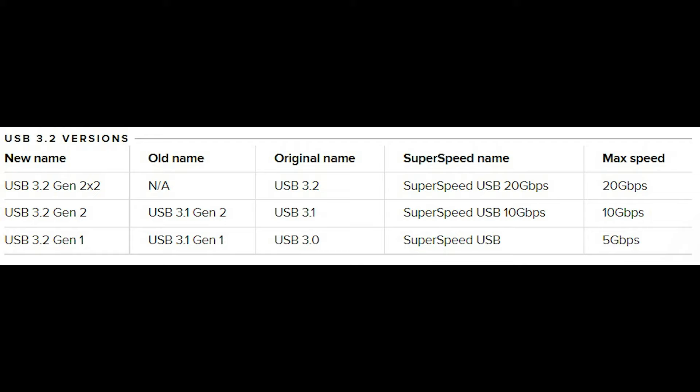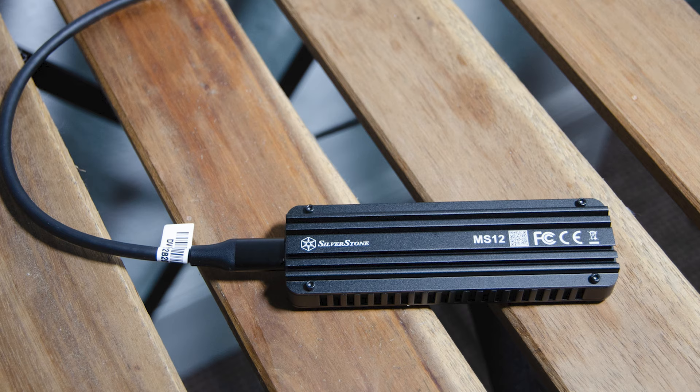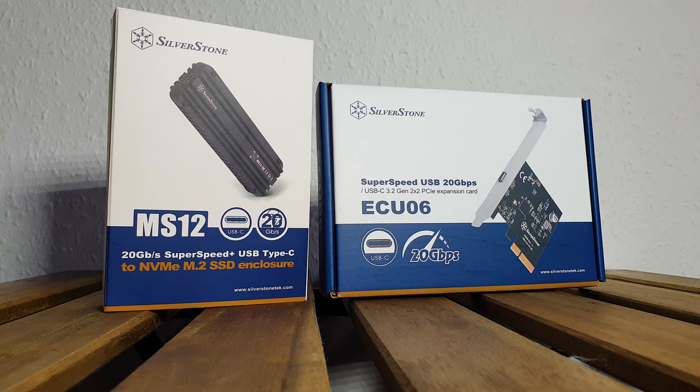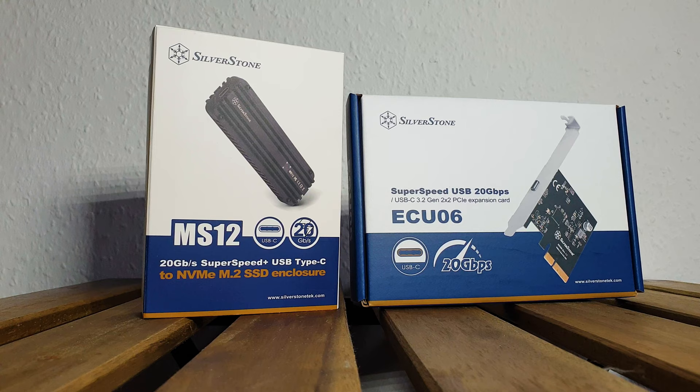Not long ago, for an external enclosure storage device to even approach 10GB per second was once unheard of, but finally we have a full solution thanks to companies like Silverstone. Today we are having a look at the MS-12, which is a USB 3.2 Gen2 X2 20GB per second capable Type-C enclosure for most Gen3 X4 NVMe SSDs, where you can install your desired drive, either a single or double sided one.